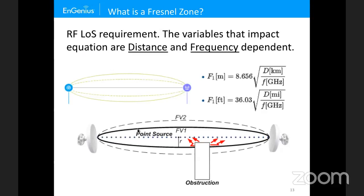Fixes for obstructions include mounting the antennas higher if possible, moving the antennas closer, or changing to a different frequency. Lower frequencies like 2.4 GHz have a larger Fresnel zone, while higher frequencies like 5 GHz, 11 GHz, 60 GHz, or 28 GHz have a smaller Fresnel zone because the frequency produces a shorter wavelength.